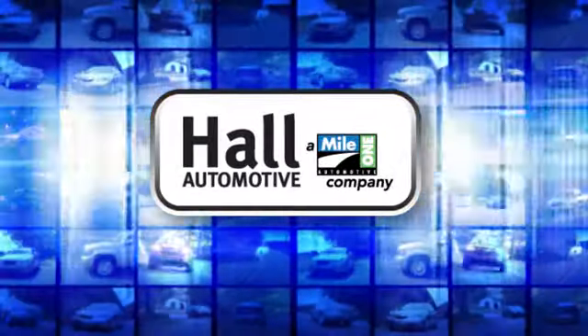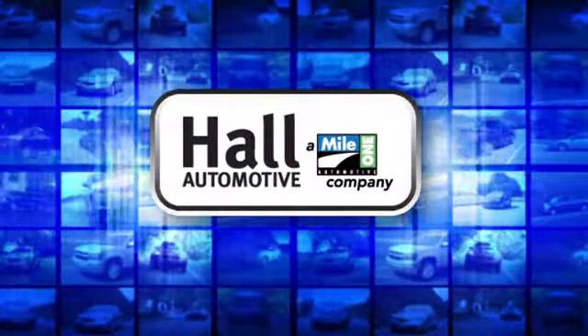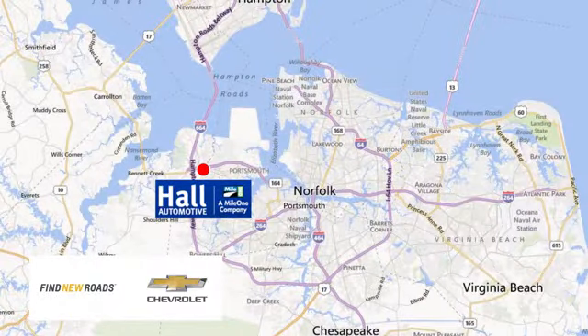Hall Automotive. More cars. Great people. Hall Chevrolet Chesapeake, a Mile One company, is minutes off I-264 or I-664.